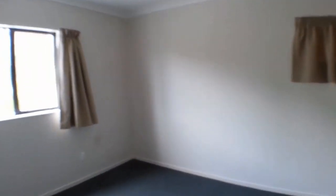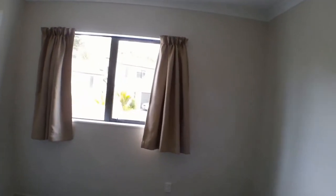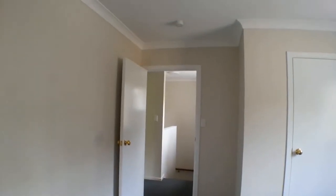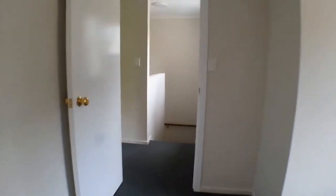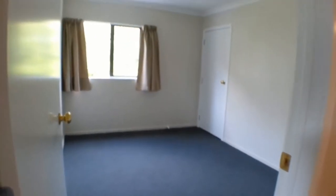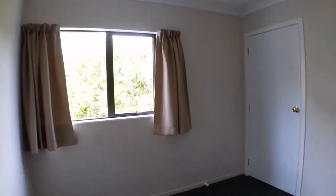Popping into the third bedroom here — it's a good sized double room with a built-in wardrobe and storage. The home is fitted with LED lights which helps with saving on power, and it's fully insulated and compliant with smoke alarms.